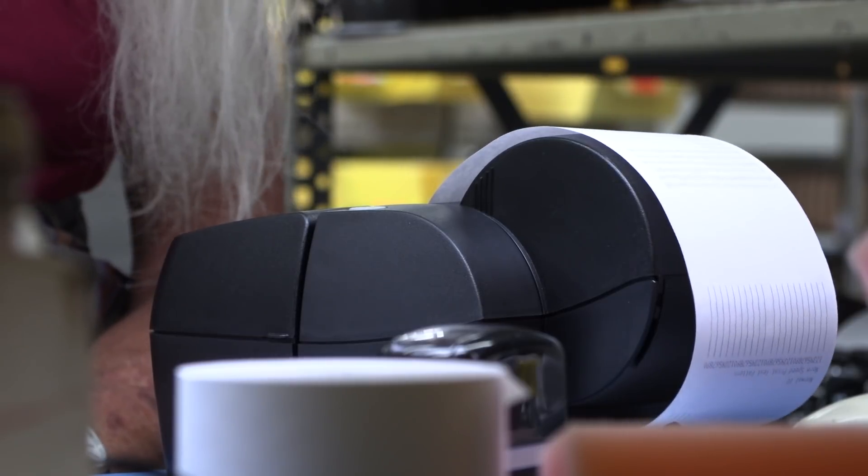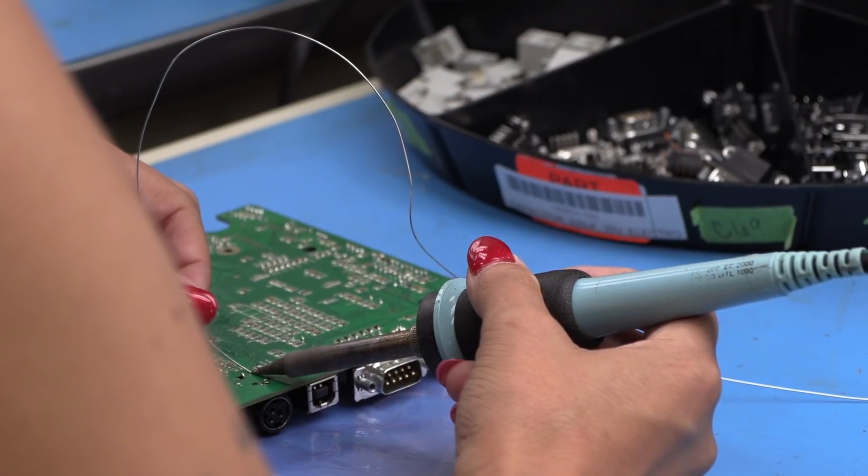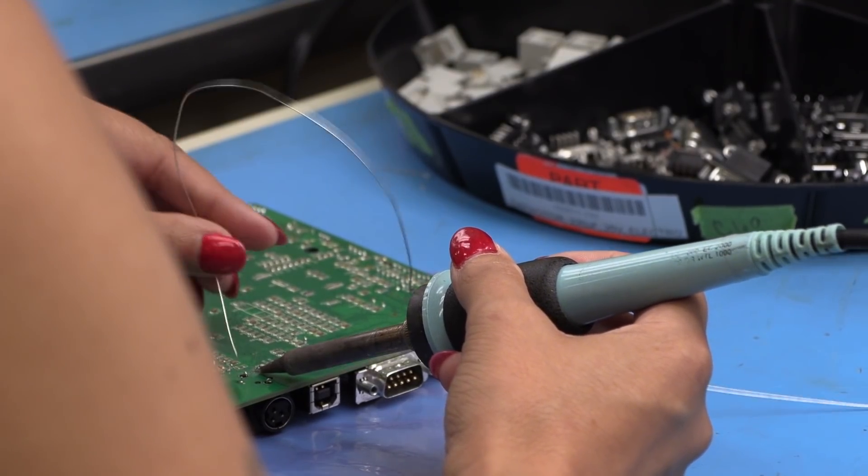We have firmware, software, electrical, mechanical, quality and manufacturing engineers on staff. So if an entrepreneur or somebody has a product concept, an idea, but they just don't know how to get it into production, we can help optimize that design and then bring it into manufacturing and give you the prototypes and full production.